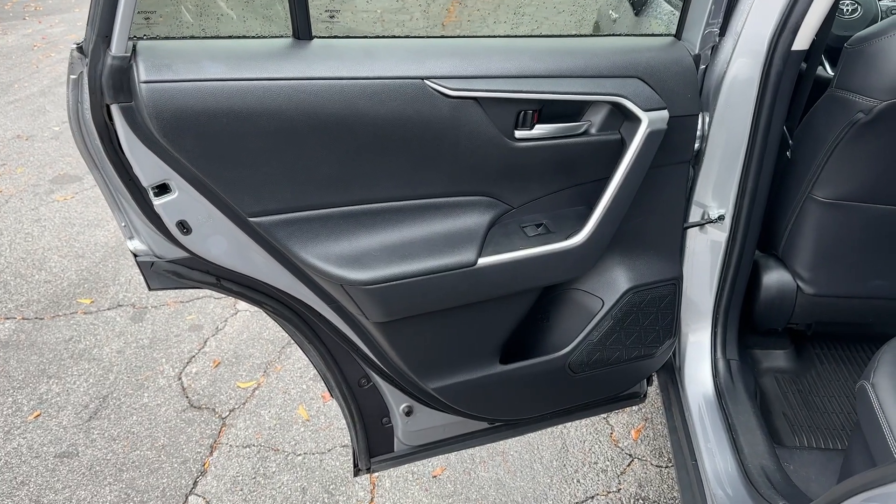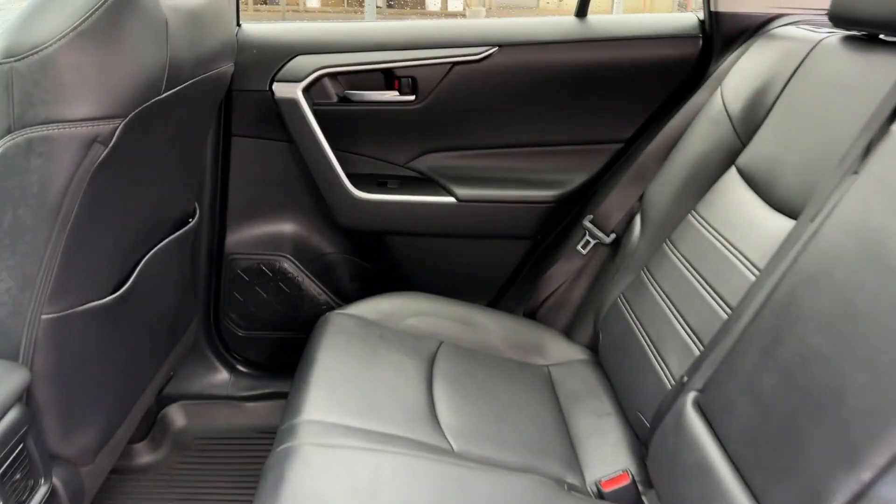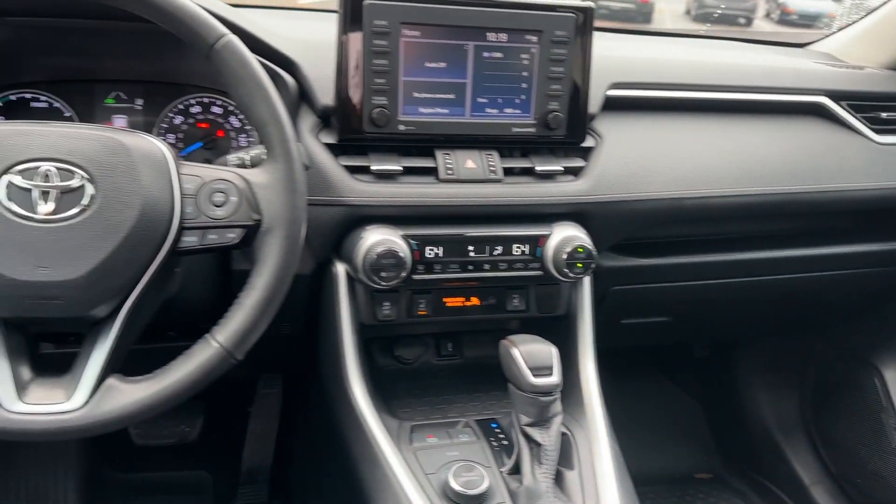Apple CarPlay and/or Android Auto, Pre-Collision System, Keyless Entry, Moonroof, Satellite Radio, Power Lift Gate.